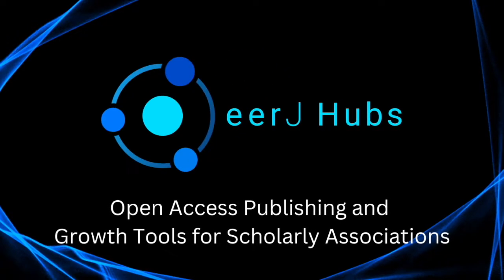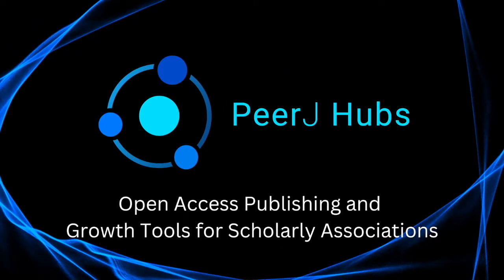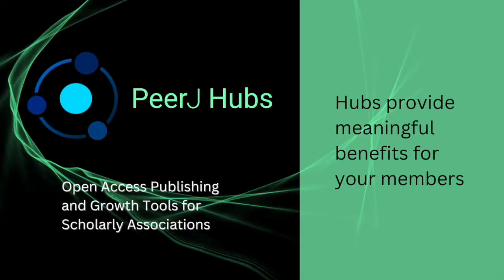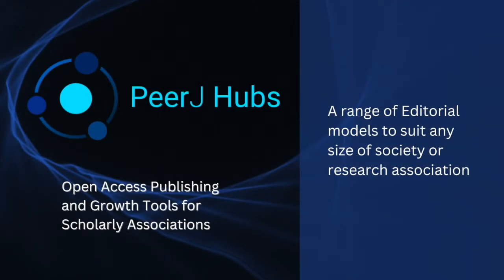PeerJ Hubs presents a new vision for society and research association publishing with tangible benefits for your organization and its members. Grow and develop your community and make open access a more attainable and equitable option for your members.